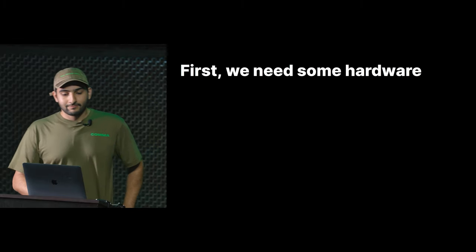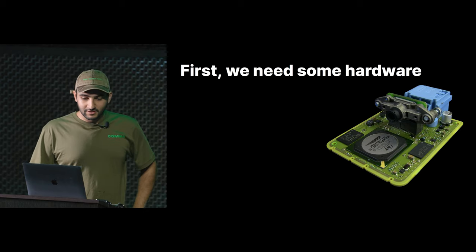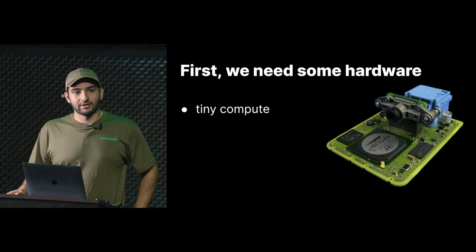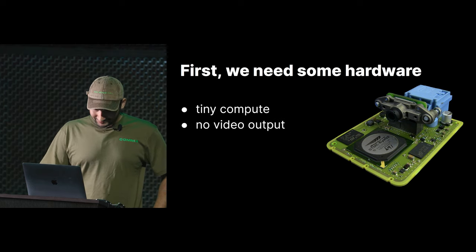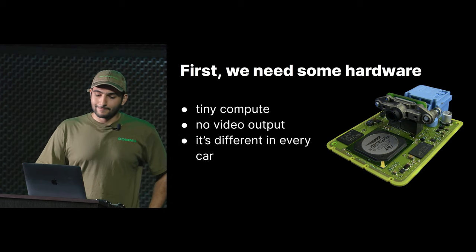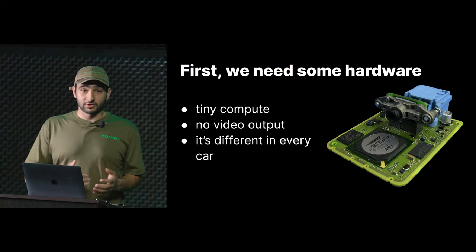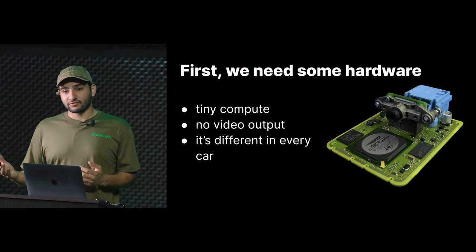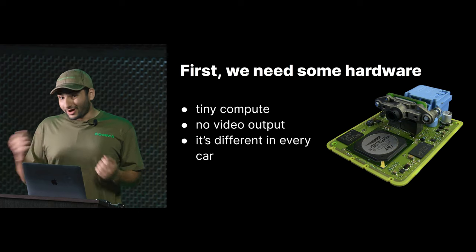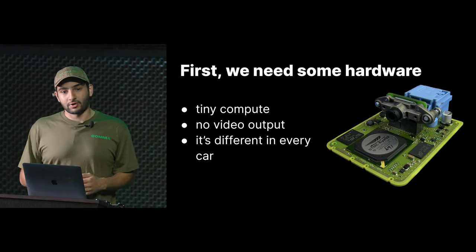First we need some hardware — this is what comes in your car: a lane keep camera with a very tiny amount of compute. Unfortunately we can't run OpenPilot on it. It's also got no video output, so we don't get a raw camera stream out of it. And it's different in every car, so for every car we'd have to reverse engineer the messages and figure out how to interface with it and get a camera stream.